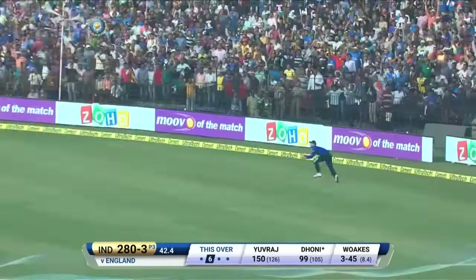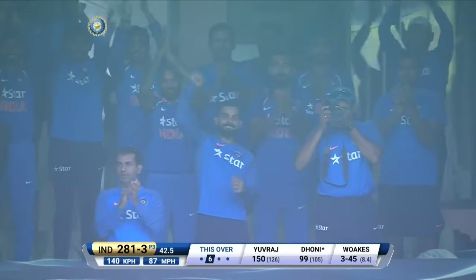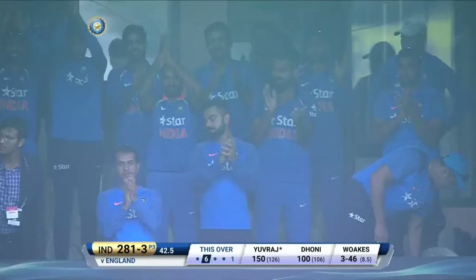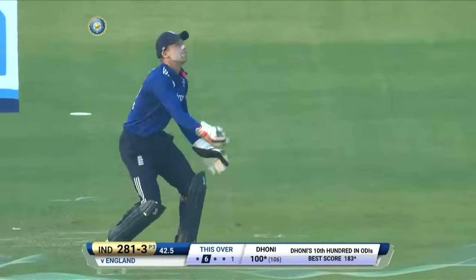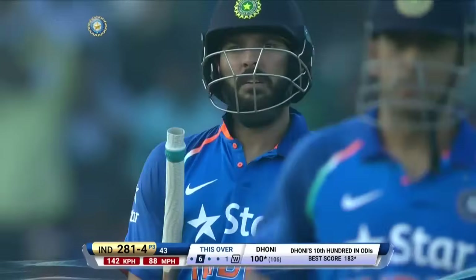Hills has a chance here — no, no, no, he doesn't get there. But Dhoni gets a single. And look at the calmness of the man — the captain, Dhoni, gets 100! His 10th one-day international hundred. Outside edge — finally they get the wicket. Hugh Rossin starts to walk, doesn't wait for the umpire's decision.